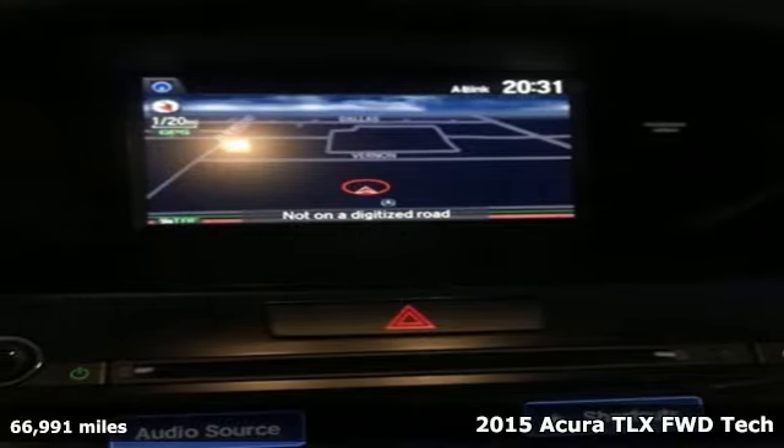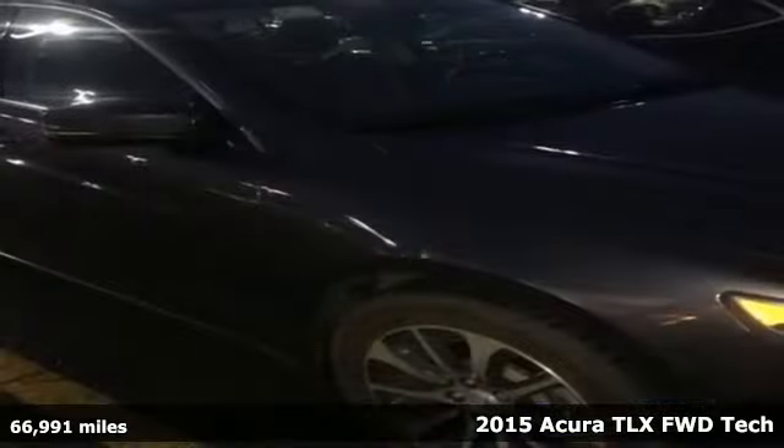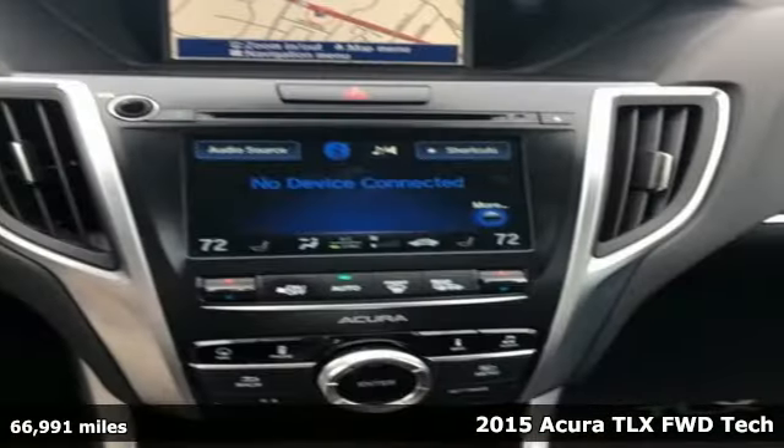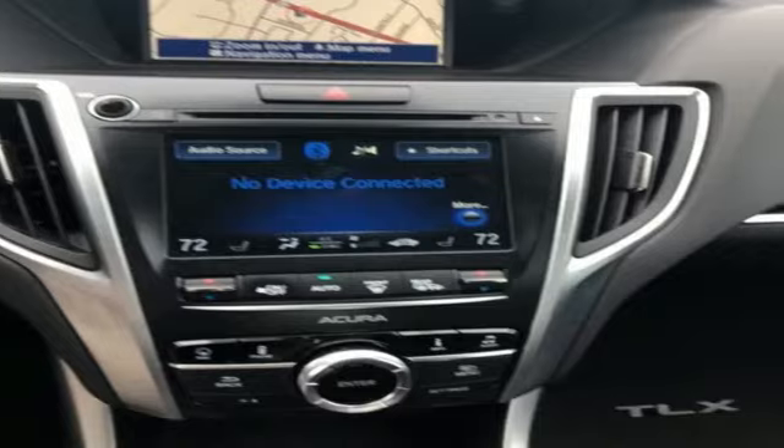It's a 2015 Acura TLX. Acura has a legacy of innovation, a legacy that continues here. Plus it offers an exciting list of features.